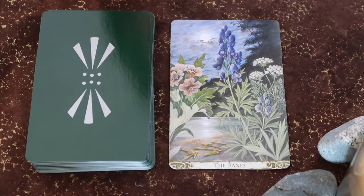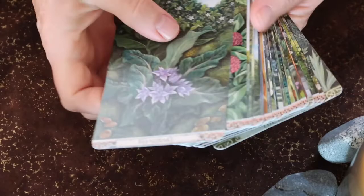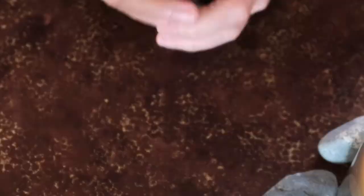If you're interested in this kind of information, this guidebook is just full of places to start with the plants. I don't recommend starting with the deadly plants, but the artwork by Will Worthington is just really lovely. So yes, this is definitely one of my favorite plant oracles.